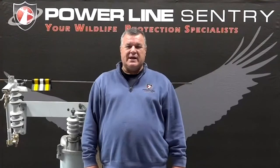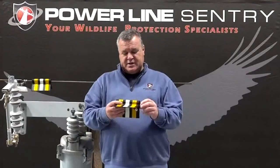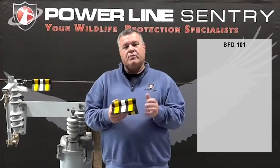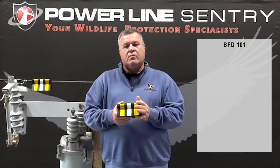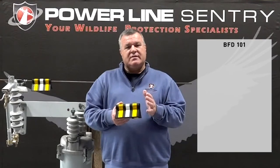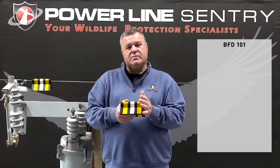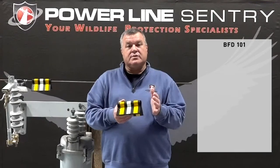Hi, this is Todd Kerr with Powerline Sentry. Today I'd like to talk to you about our bird flight diverter series of line markers. When we designed this line marker, we stepped back and really wanted to understand what birds would see and what would make this the most effective product for birds that were flying.